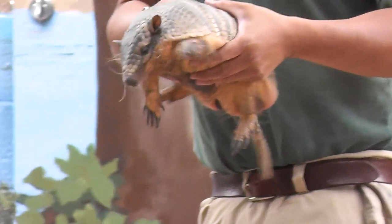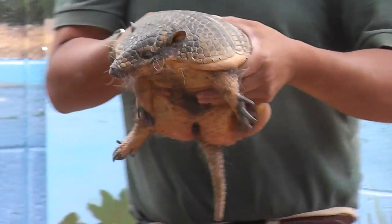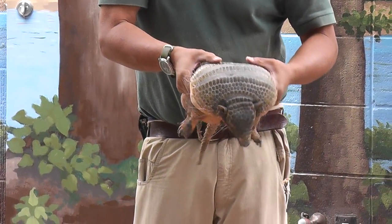Yeah, but I happen to have a mammal from South America. It looks like an oversized roly-poly. Well, it's actually an armadillo, as you can probably tell. It's a six-banded armadillo. It looks like a roly-poly — six bands on the back.